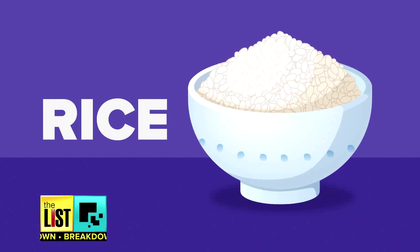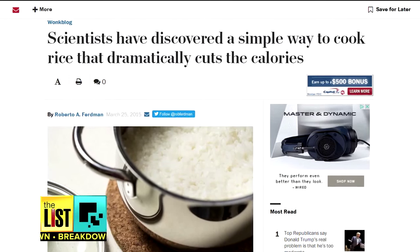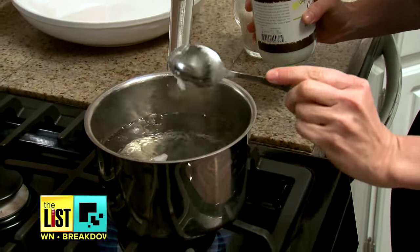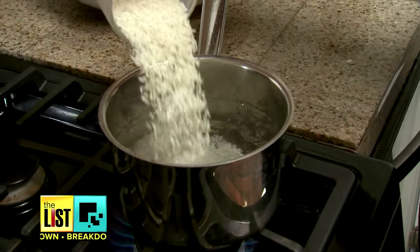One of those foods? Rice. The conventional way to prepare rice is simply to take a cup of rice and boil it on the stove, and normally you would eat it right away. But new research out of Sri Lanka says you can cut your calories in half by putting coconut oil into the boiling water and then adding the rice. The lipids in coconut oil actually change the chemical structure of the rice, breaking it down and increasing the resistant starch.